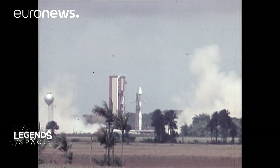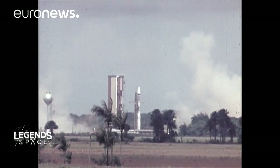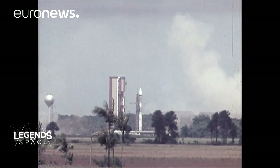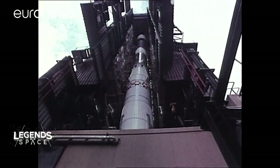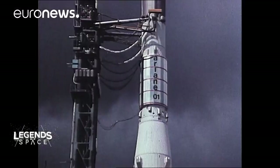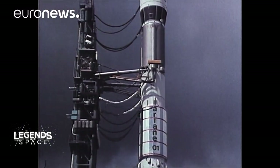The first attempt at launch had to be aborted, which was a pretty delicate operation because we had to empty the rocket stages, clean them out, and get it ready again. We all had the feeling in the pit of our stomachs that, although it might not be the last chance, it would be difficult to go further if this rocket was a failure.